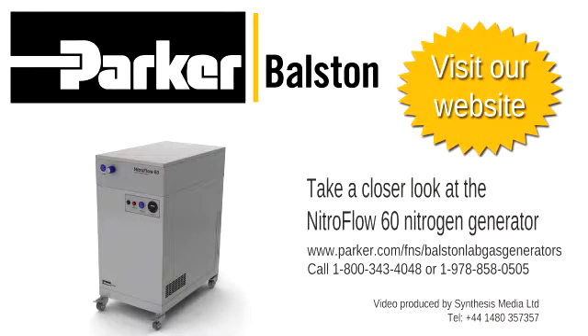For more information, please visit our website or contact Parker-Bolston directly.